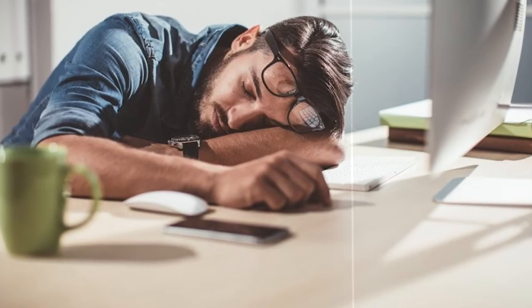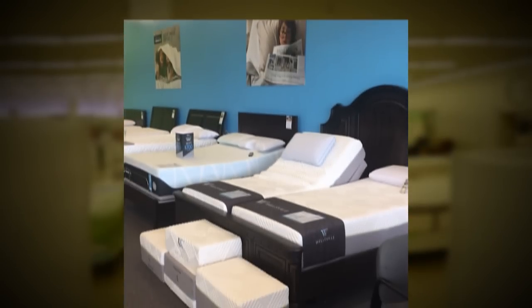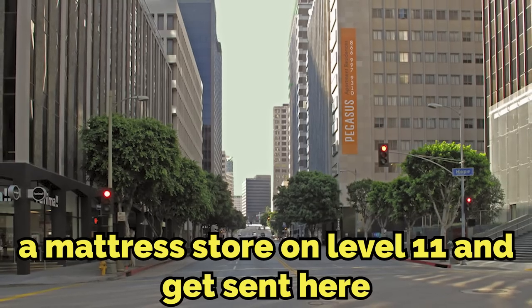To enter this level, you have to be sleep-deprived on any level inside the backrooms and you'll probably get sent here. It's also thought that you can find a mattress store on level 11 and get sent here that way.